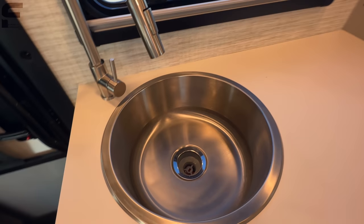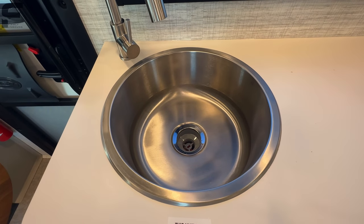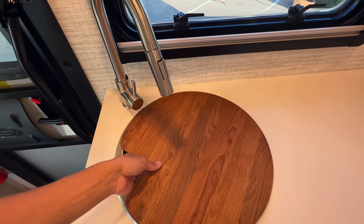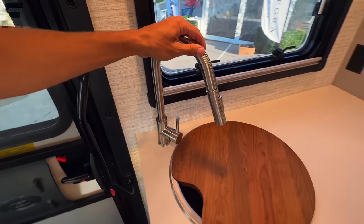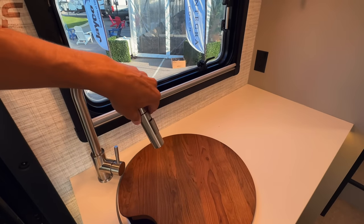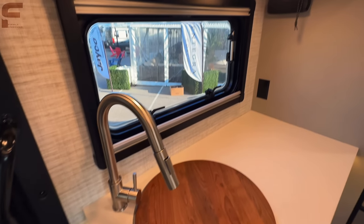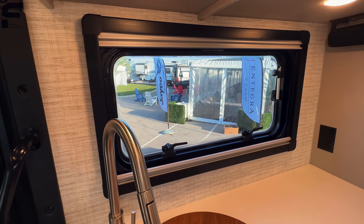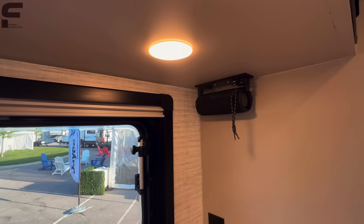There's a cutting-board-style sink cover over a huge single-basin round sink — gives you a ton of space. The stainless steel faucet has a detachable sprayer head. There's a big window right here so you can look out into your campsite, and a JBL speaker in the corner.